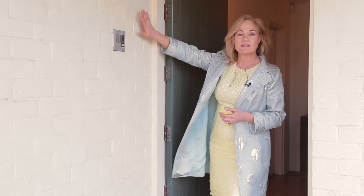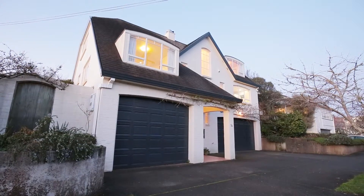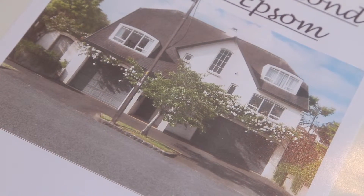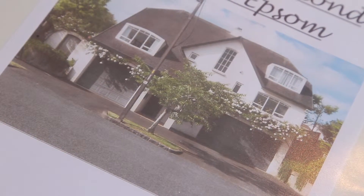This house is as pretty as a picture. It's cream, it's solid brick and concrete, and it's covered in the front with a white creeping rose. It's so pretty. You have to imagine this in the summertime.